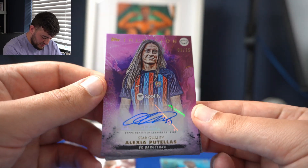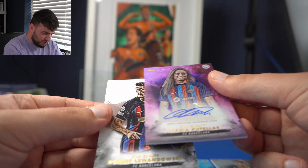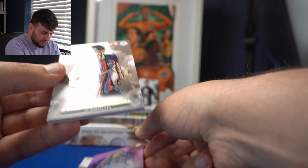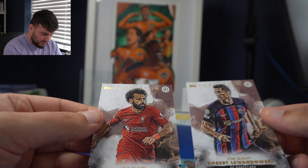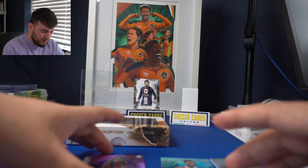Number one of 25! And it is beautiful — just before the Women's World Cup. Oh my god, that's beautiful. I am so happy with that. Mohamed Salah and Lewandowski also in the pack. That is the big hit.